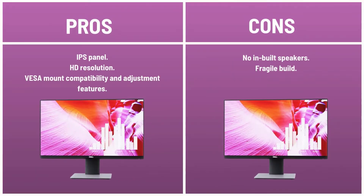Pros: IPS panel, HD resolution, VESA mount compatibility and adjustment features. Cons: no built-in speakers, fragile build.